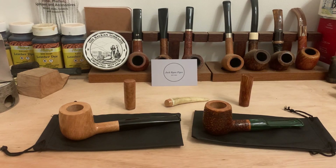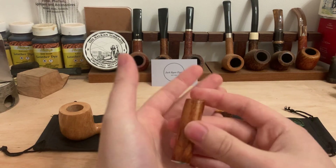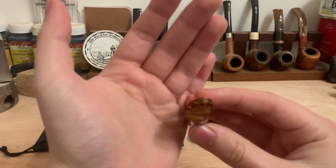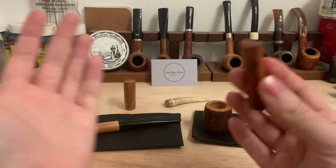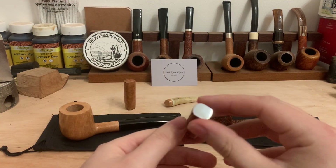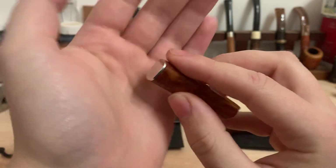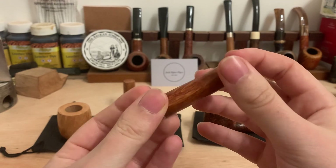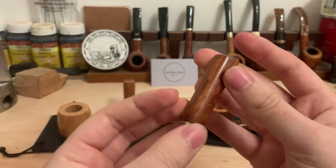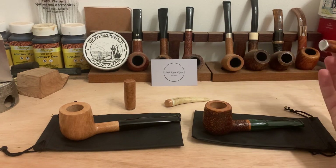Moving on to the tampers. First is a very rustic tamper with a plateau top — keeps the rim because of pipes. Metal base. Much more of a rustic tamper, but perfect size for tamping.